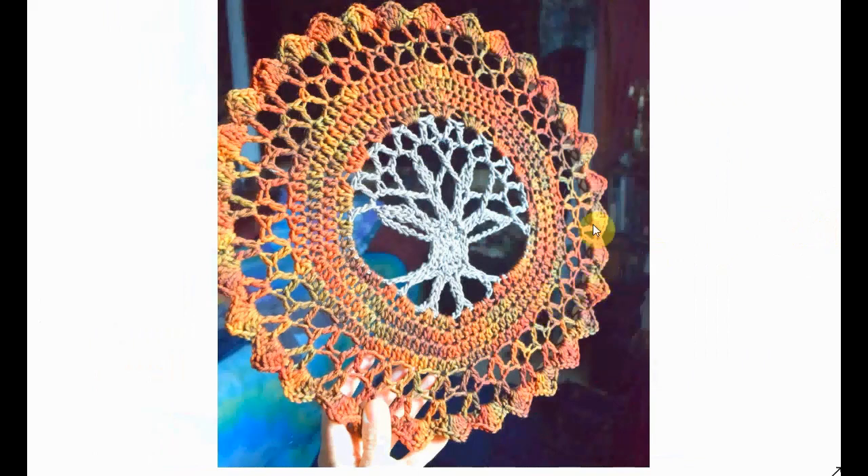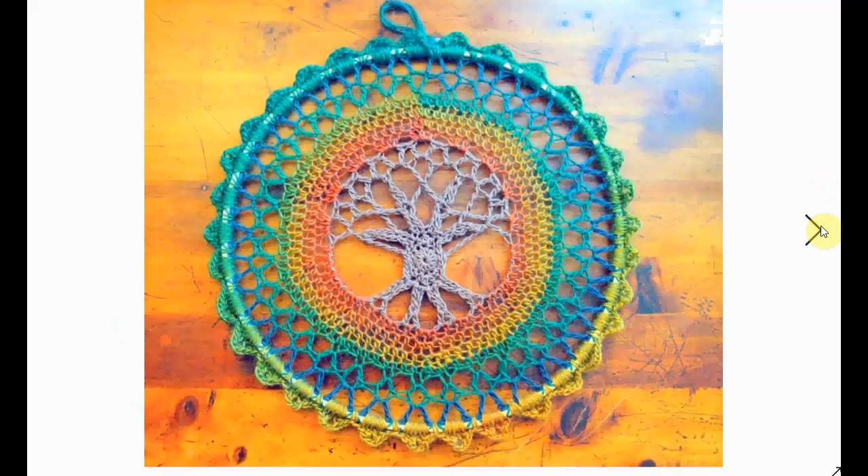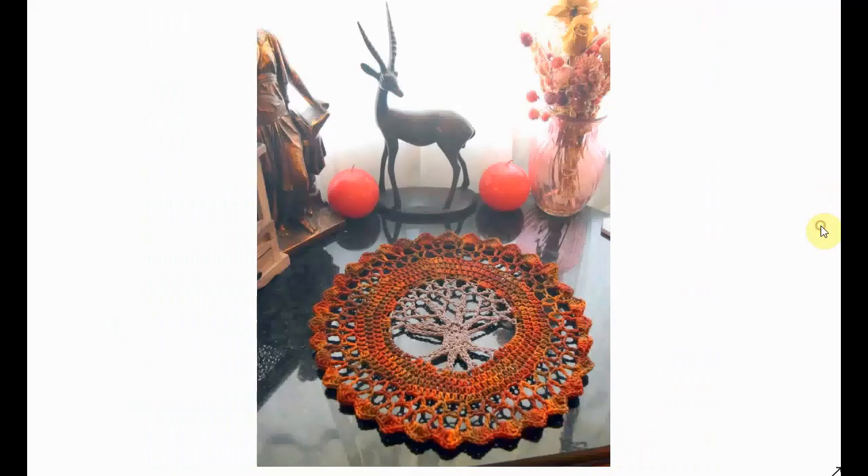Here the tree of life crochet pattern again — this time it's woven into a mandala kind of thing. You have this round circle of iron or some other frame, you crochet the whole thing in there, and you can use it to hang on your wall or put on your table as a decorative piece. Very, very decorative.